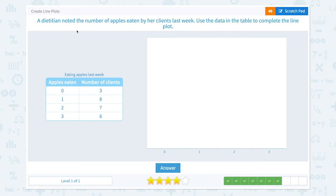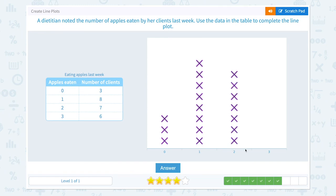A dietitian noted the number of apples eaten by her clients last week. Use the data in the table to complete the line plot. On top of zero, three comes. On top of one, eight comes — eight clients. And seven comes on top of two. And six clients ate three apples.